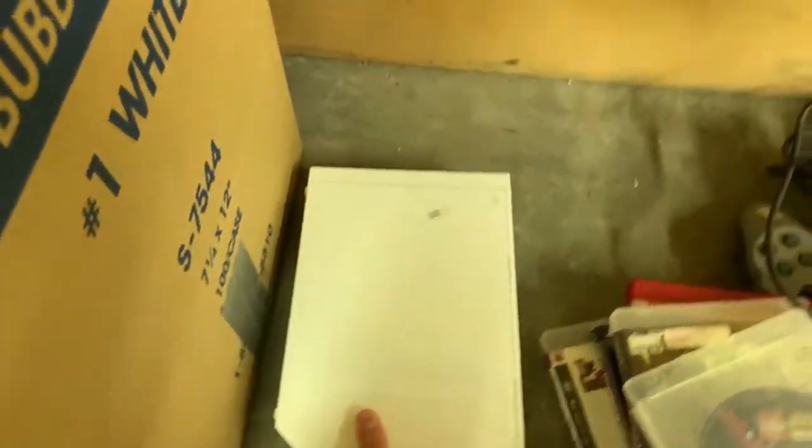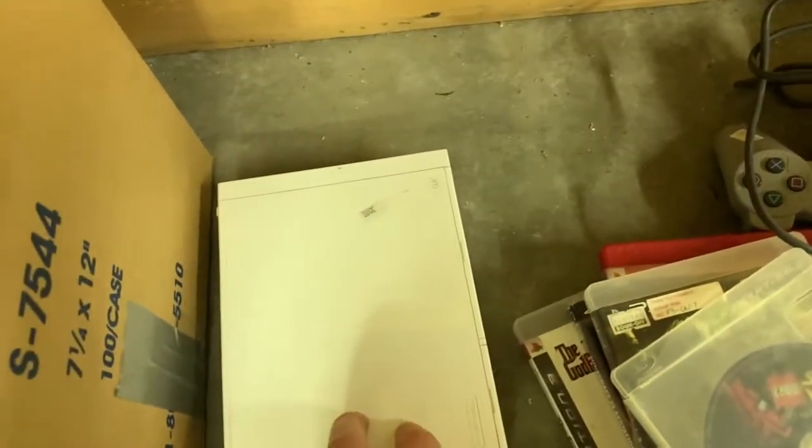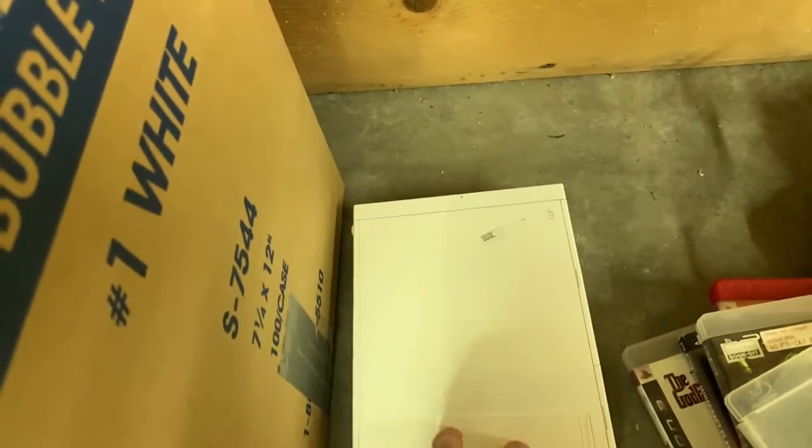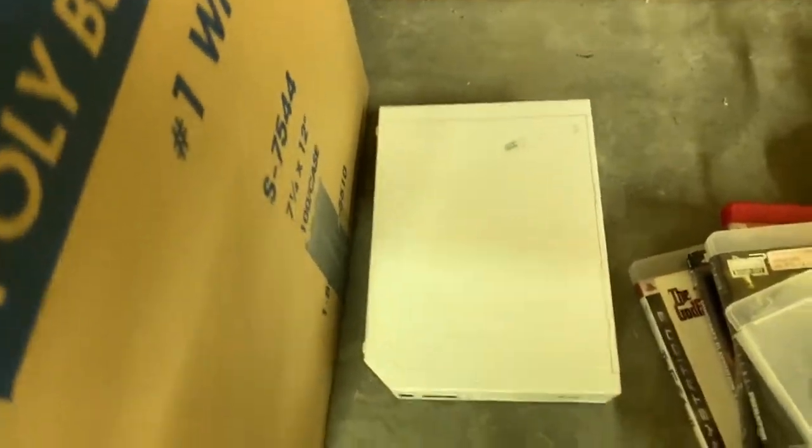From another thrift store, a Wii marked at $30 — which I thought was kind of high for no cords. But it has a disc inside, and I have extra cables and controllers. Wii's have gotten really hot right now, so I figured I could take the risk. And if the game turns out to be something good, that'll be bonus profit. The Wii itself should still be profitable.